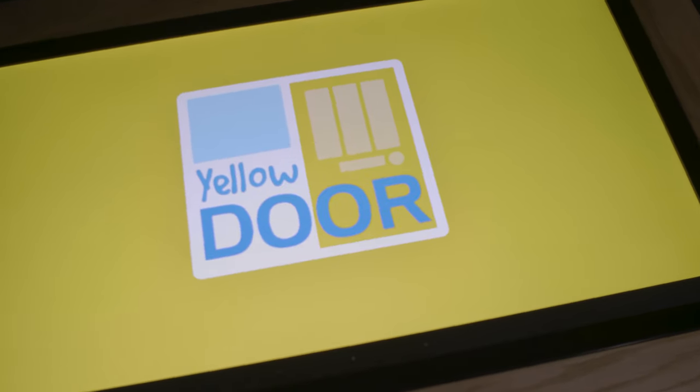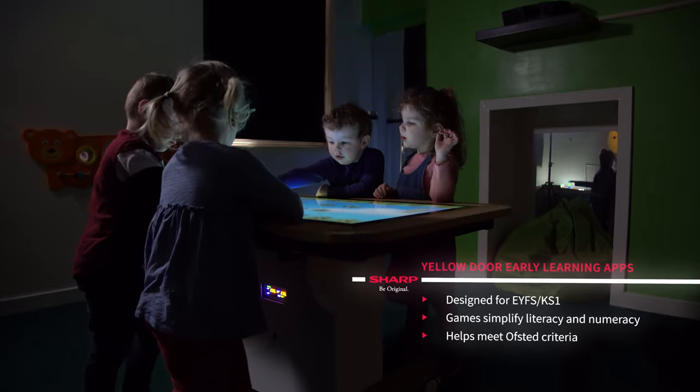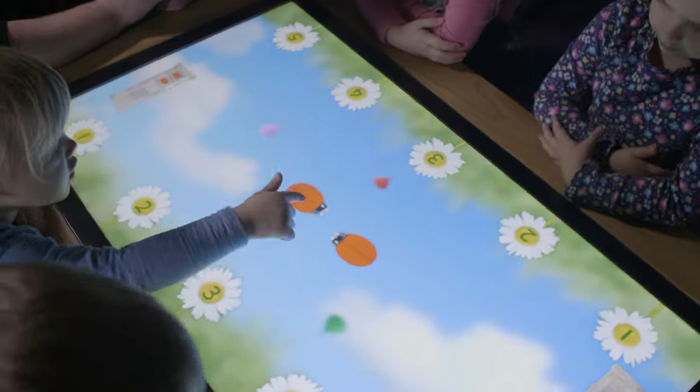The Yellow Door apps are really, really good. They encourage letter recognition or number recognition. We use it for individual learning and in small groups. There's an app where you can use four, so you can have a few going at the same time.